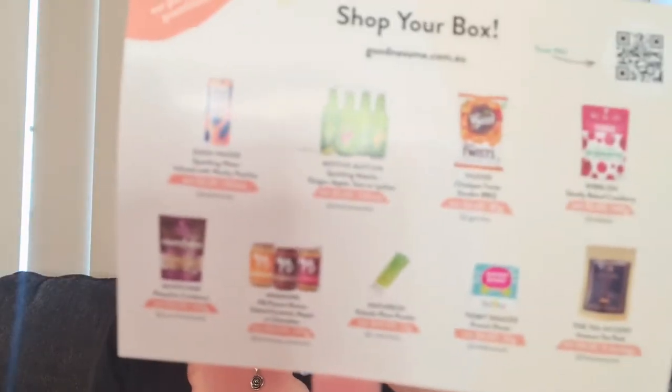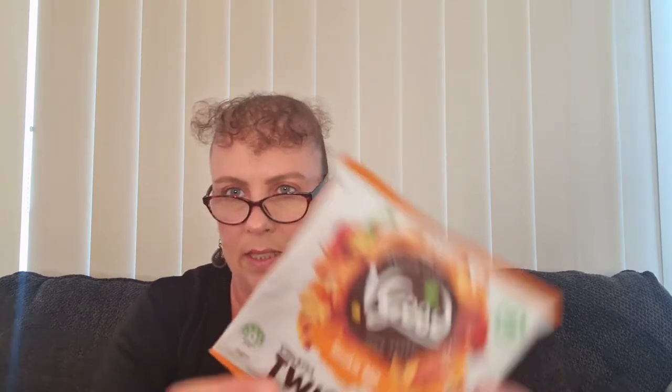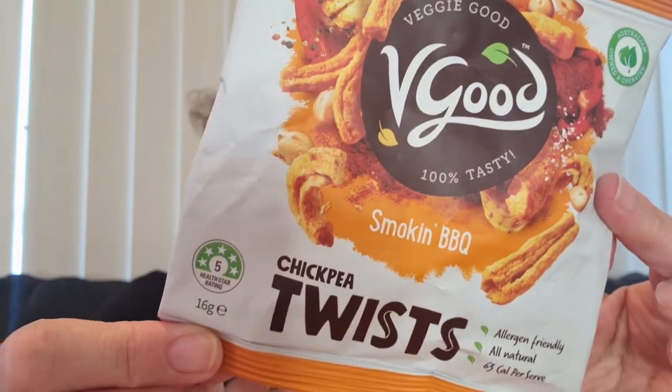Let me grab my glasses so I can read the card — problems of getting a little bit older! My glasses have just broken a little bit so we'll get through it as best I can. Our first product is chickpea twists in smoking barbecue flavour. This is a 16 gram bag, not full size, but it gives you enough to try them. What I like is you get to try the child size and if you like it, you can buy the bigger packet. The 85 gram full-size bag is $4.60.